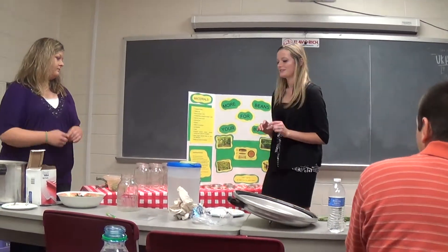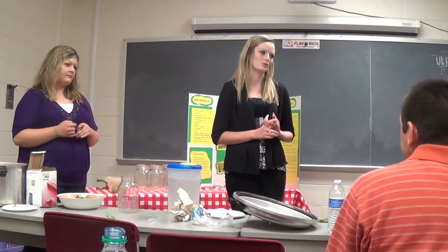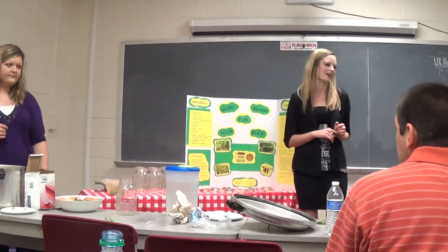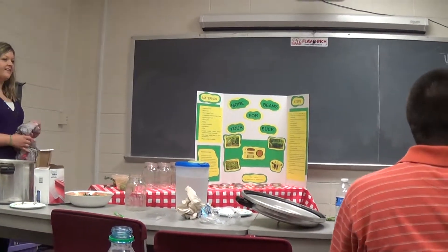Today we're going to do a little experiment and we're going to blindfold one of you and see if you can determine which bean is home grown and which is from the store. We're going to pick somebody — how about Mr. Connor? You have an easy target right on your chest.